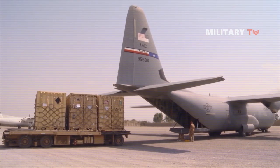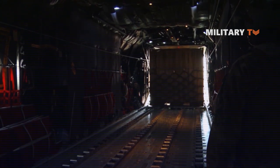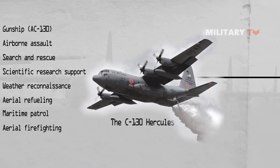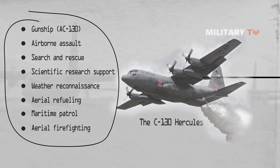Over time it became more than just a mover of people and things. It also became an aerial refueler for the Marine Corps, a covert insertion or extraction asset for Air Force Special Operators, a search and rescue plane for the Coast Guard, a gunship for supporting soldiers on the ground, and a hurricane hunter for the weather service.